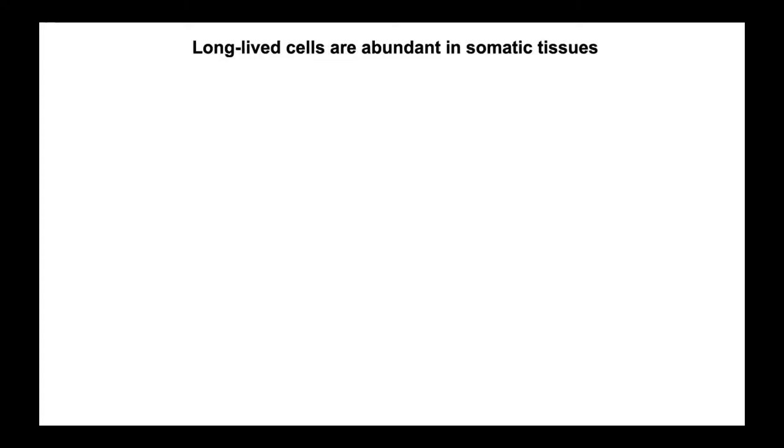Beta cells are not unique in their longevity, just as neurons of the brain are not unique in theirs. Once we knew we had a tool that could reliably tell if a cell was long-lived or not, we basically started a large survey of different tissues throughout different mice.